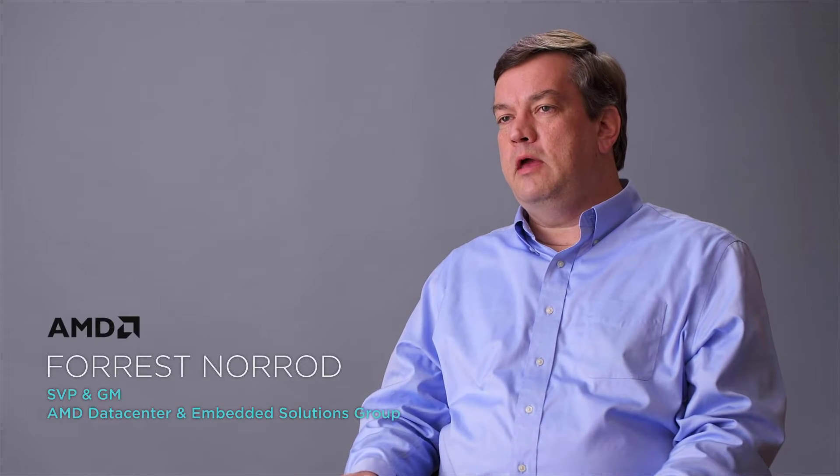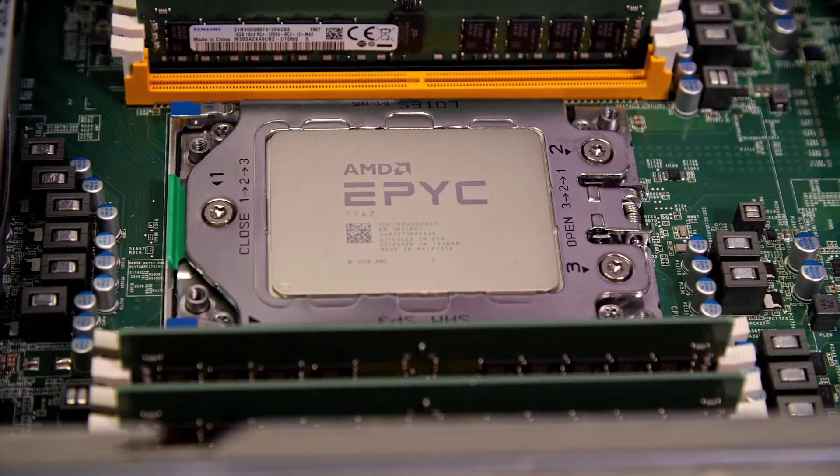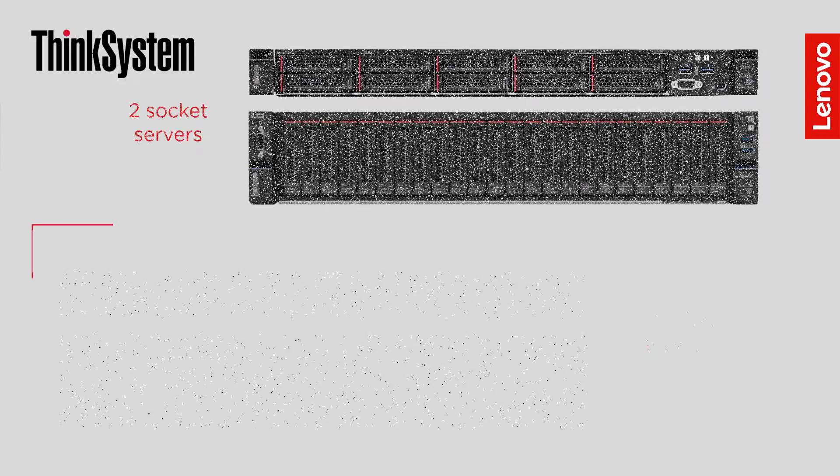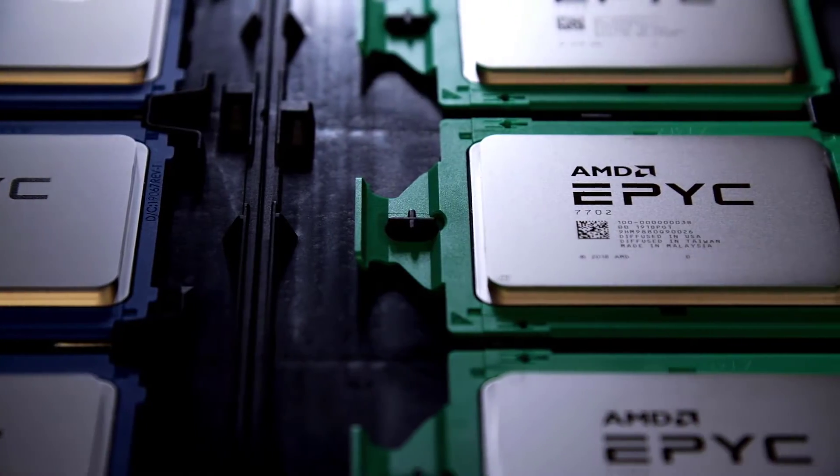Lenovo has used the AMD EPYC second-generation server processor to create an innovative, disruptive set of servers that really set a new standard for efficiency for the enterprise server space. These systems have been designed to take full advantage of all of the capabilities that the second-generation AMD EPYC processor brings to market.